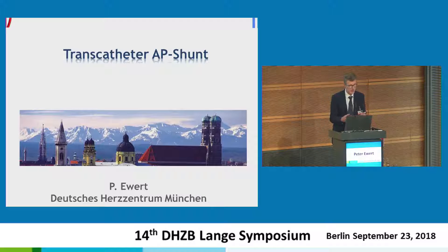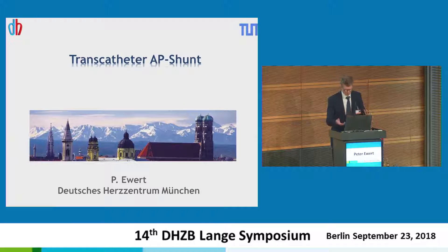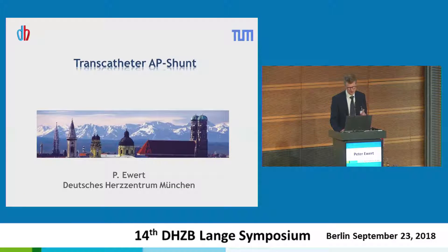I don't have much to say — we come to the end of the symposium, so let's keep it light and not overwhelm you with too much information. My topic is only the transcatheter aorto-pulmonary shunt.